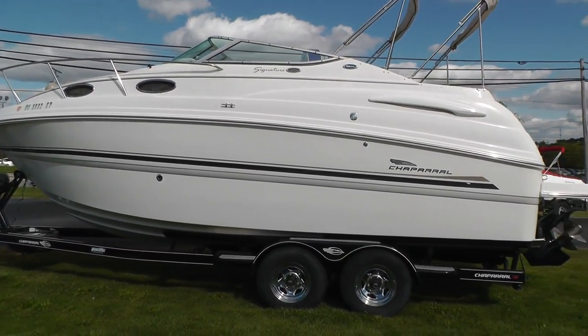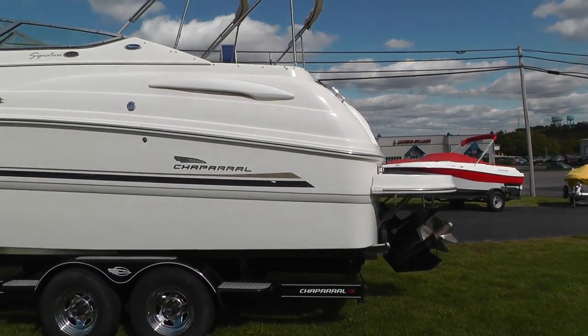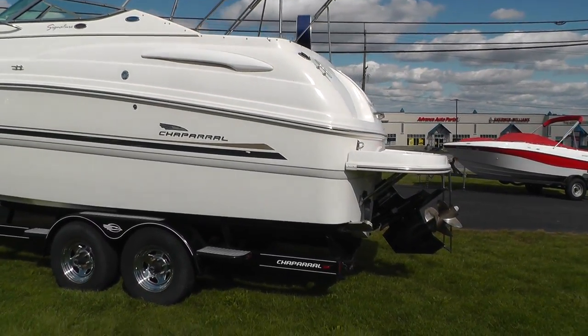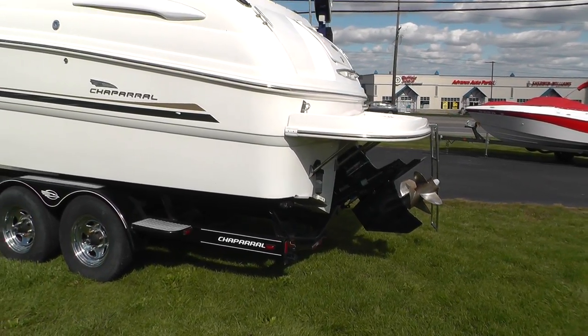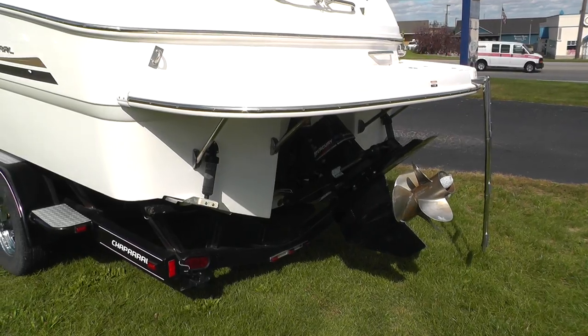She has 184 hours and is powered by a 350 Mag 300-horse MerCruiser with a Bravo 3 drive. You can see the trim tabs and extended running surface here on the transom area.